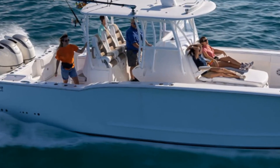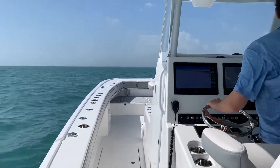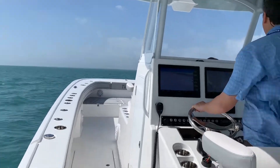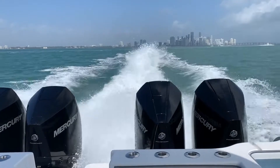This is one seriously beefy power cat. Get the twins and you're already talking a cruise in the 30s and a top end around 50. But pull on the quads and now you're looking at a cruise in the 50s. There is some serious speed on this boat, people.